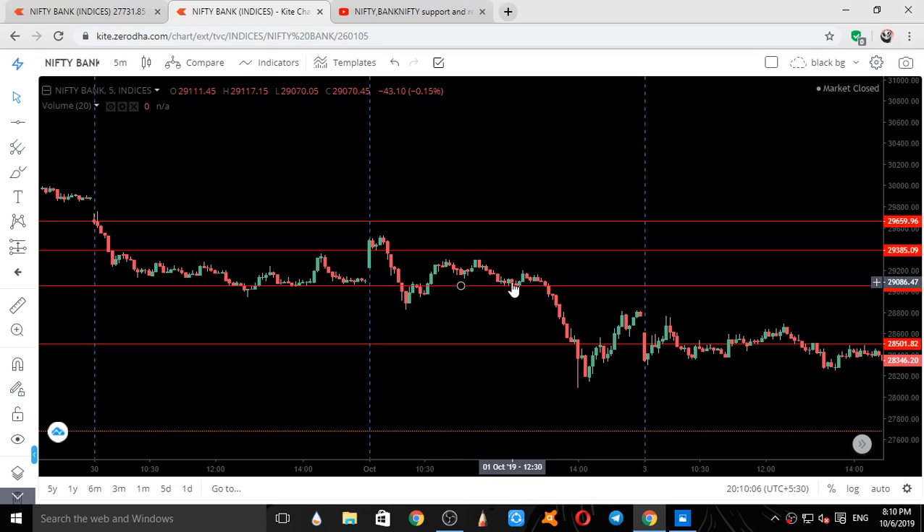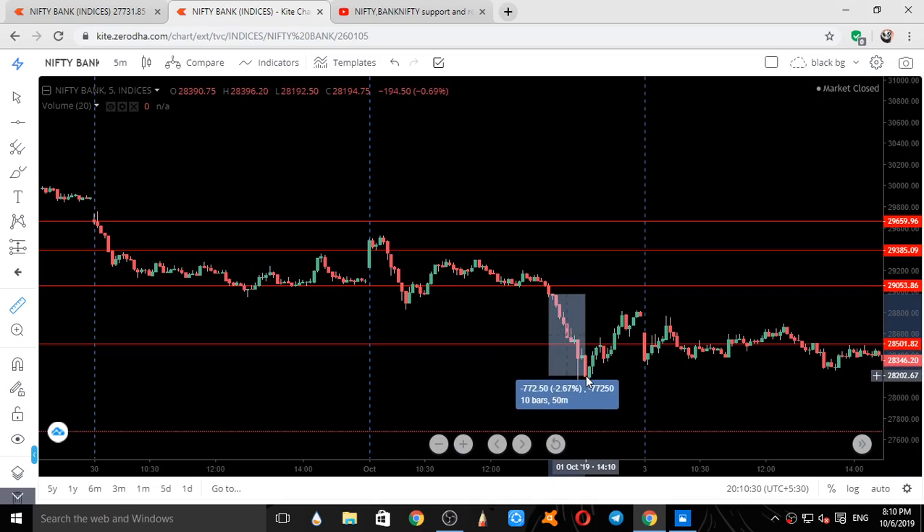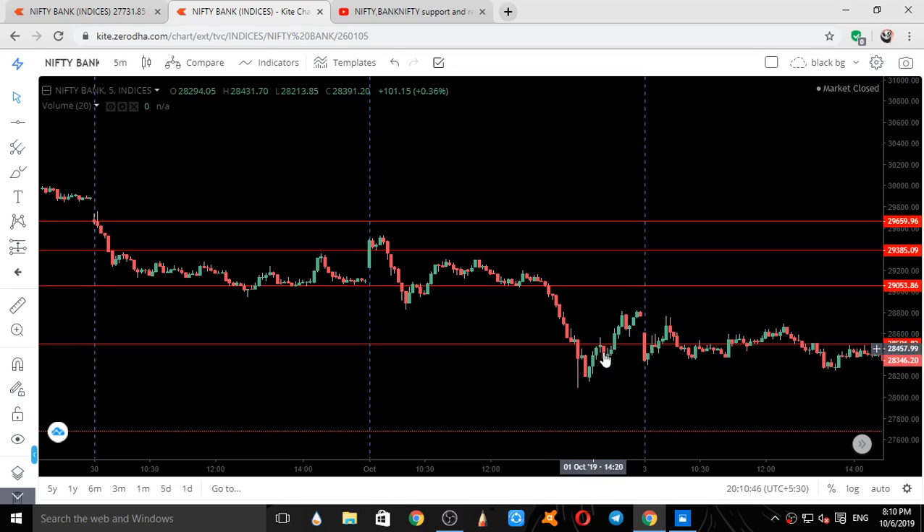Six candles — six times five minutes, around half an hour — Bank Nifty took support there and went up again. It couldn't go high and came back. When this red line got broken and price closed below it, see the momentum — it was around 790 to 800 points. Bank Nifty came down 800 points. When it tried to go up, exactly on our given level it took resistance first and came down.